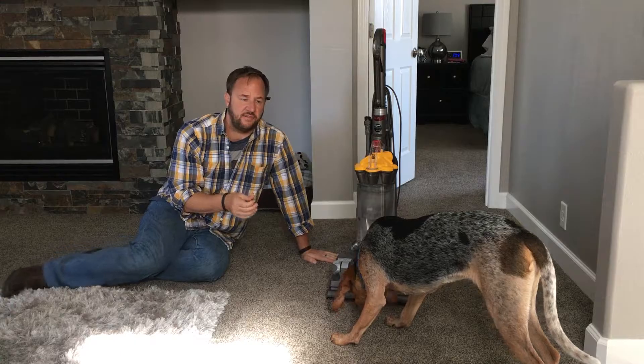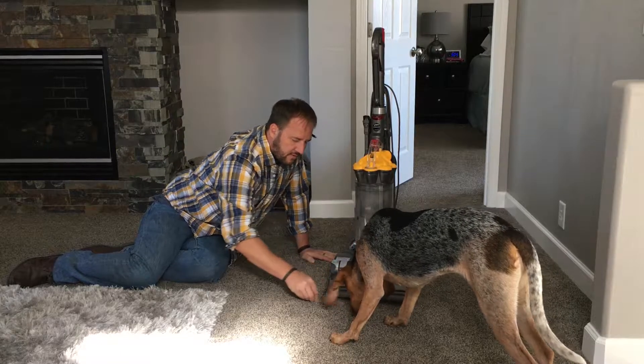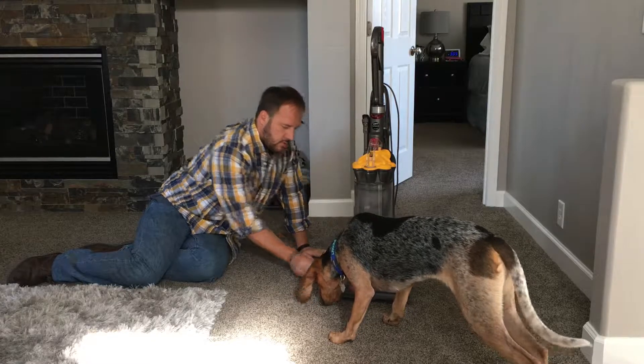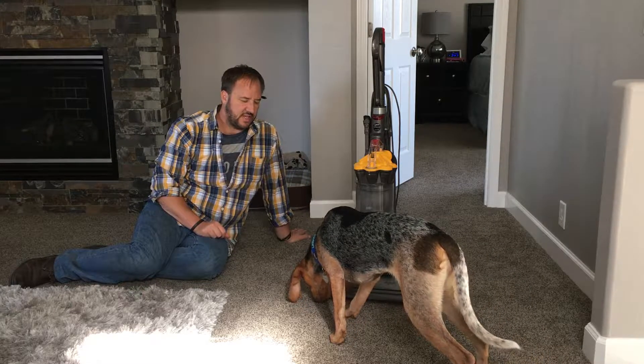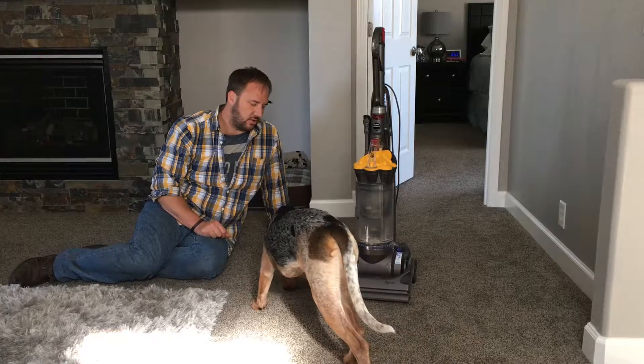You saw he was starting to get stiff, so I backed up a step. I just wanted him to come back and reinvigorated him. And now we're doing the scent game again. This time I'm making it a little bit more challenging — putting it kind of slightly under the vacuum cleaner.